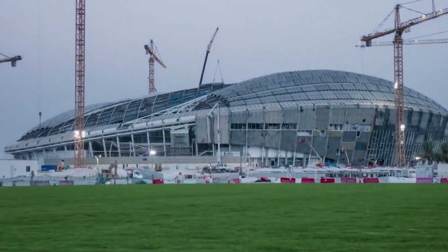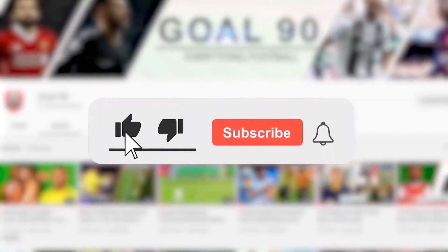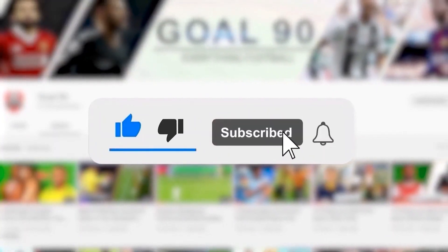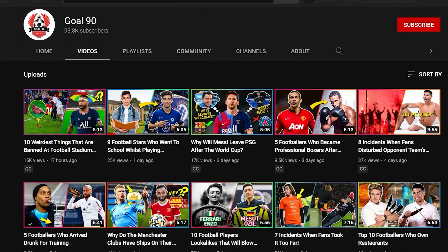Which of these stadiums will be playing host to your national team come November? And which do you think is the most beautiful? Let us know in the comments. If you enjoyed this video, give it a thumbs up and subscribe to the channel. Also, turn on the bell notification so you never miss out on new content. Catch you in the next one. Bye!